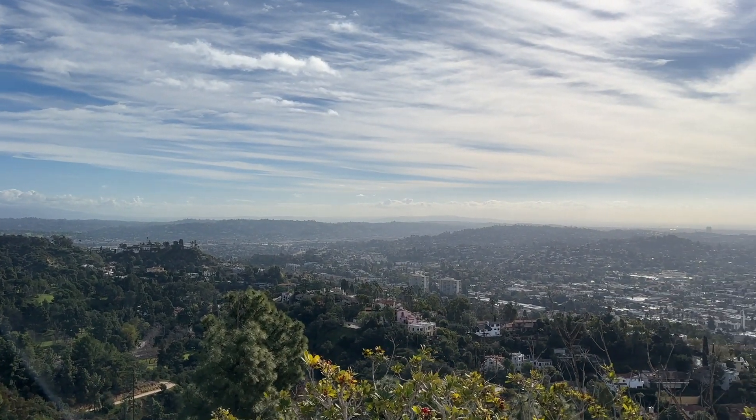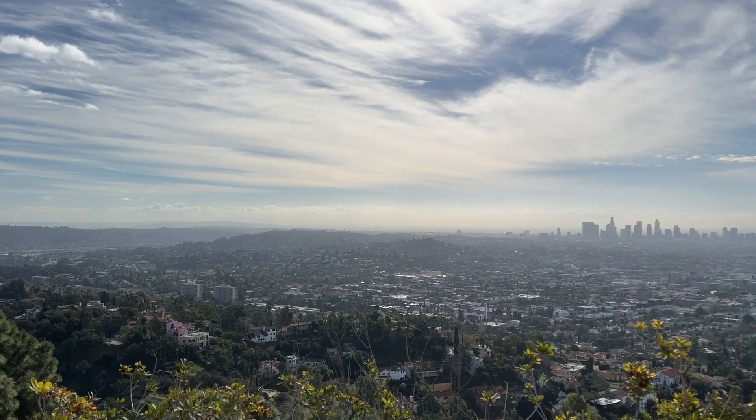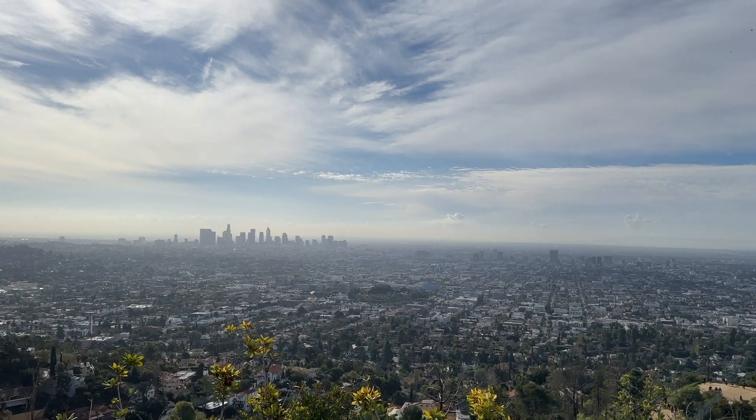Also, many people go to Griffith Park to watch the sunset, which would be fantastic, so you should consider that possibility too.